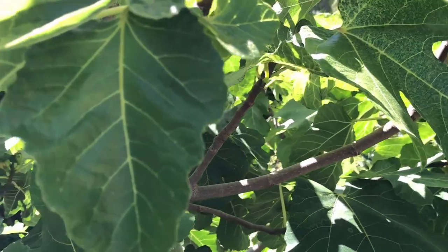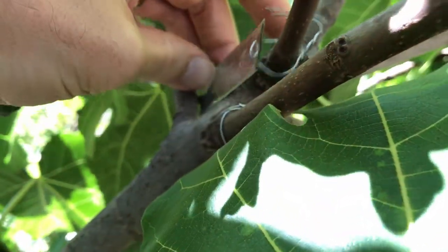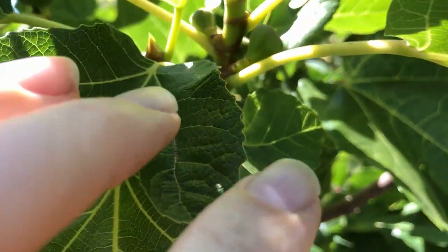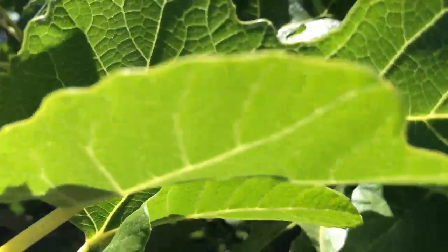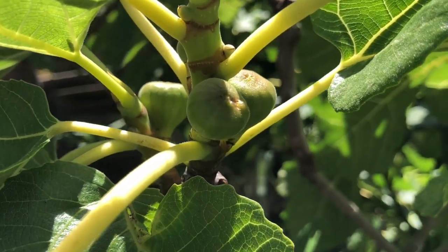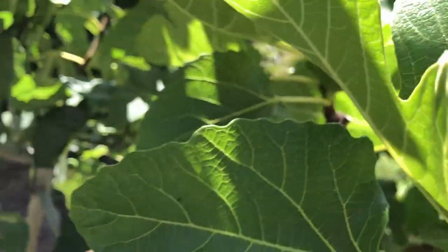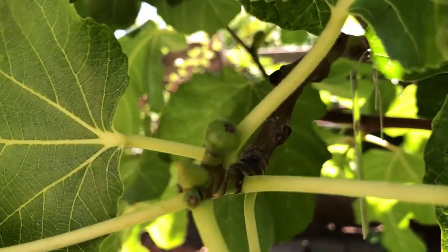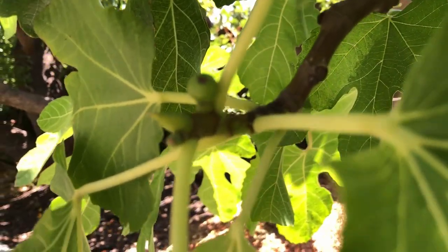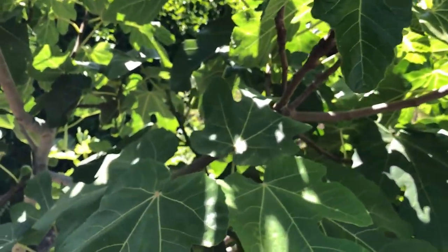I did a couple of grafts this year as well. Here we have two Borgesod grafts which seem to be growing nicely and already starting to produce figs. And another graft here of Black Madeira — it also took and it looks like we have little figs growing on it as well.